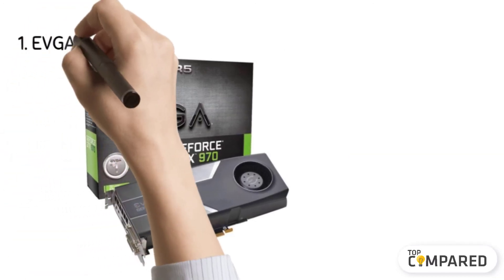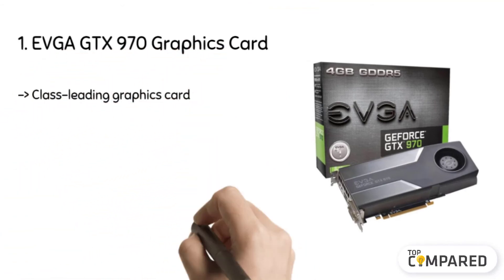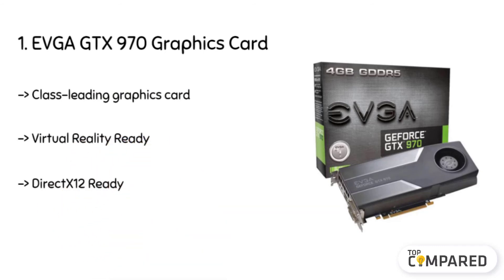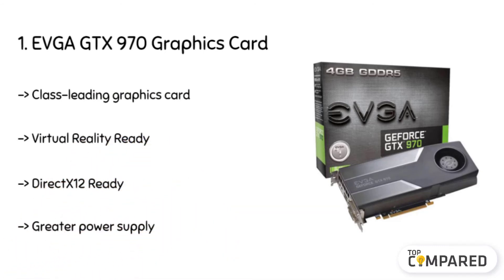The top product is the EVGA GTX 970 graphics card. It is powered by GeForce GTX 970 with NVIDIA Maxwell architecture that gives you dynamic performance and ultimate power efficiency. Its features are designed to solve complex lighting and graphical issues for visual computing.